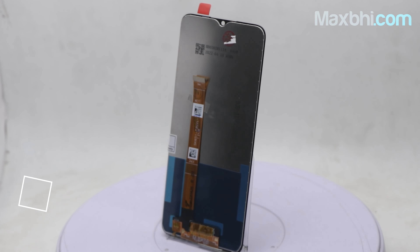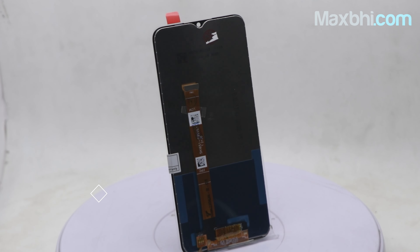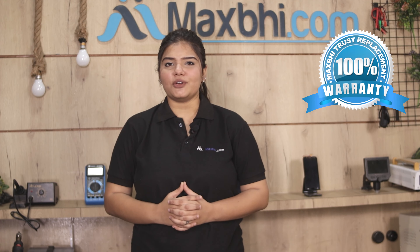This display combo folder is a 100% genuine quality product which works similar to your original product with a perfect fit for your Realme C21Y. This display combo folder is checked by our quality team for quality assurance. With the Realme C21Y display combo folder, Maxp Trust Replacement Warranty ensures you won't have any problem with the product.